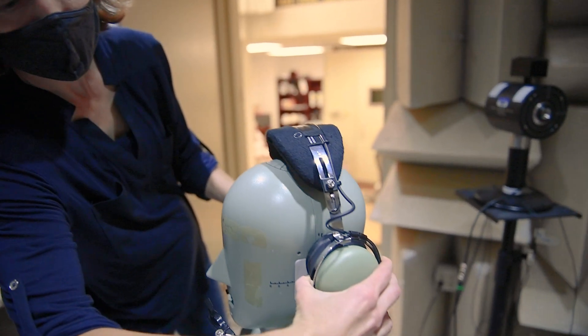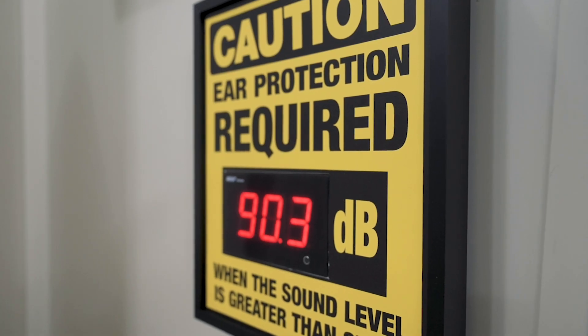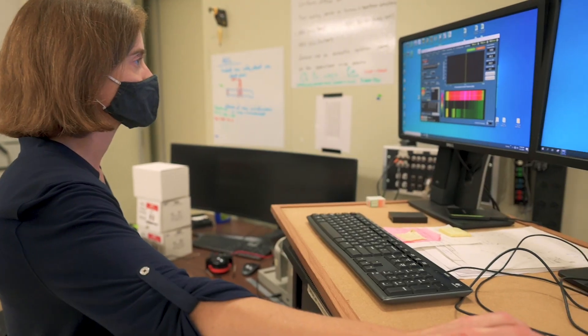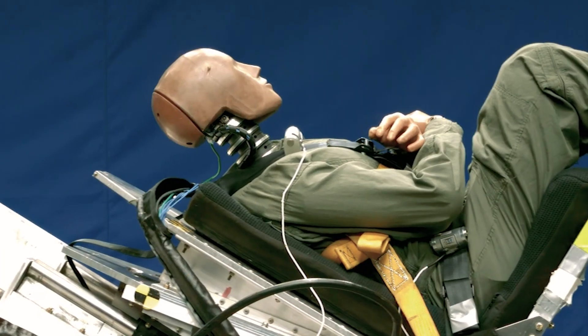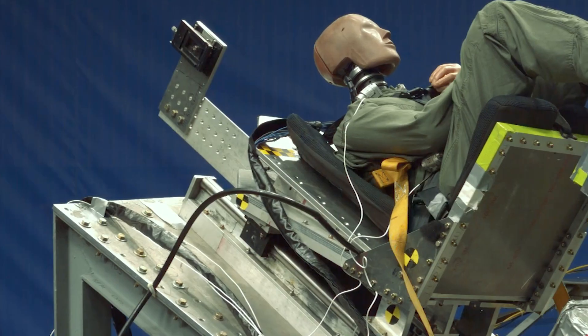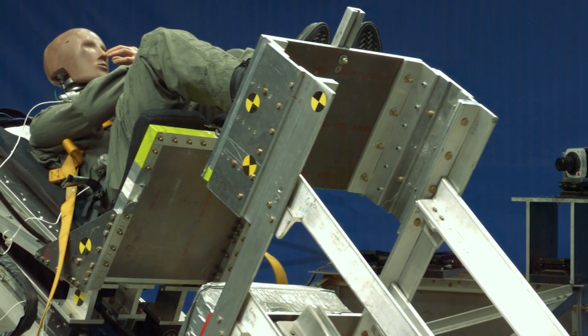We also have an auditory performance lab, where we have echo chambers and can measure exactly how well our hearing protection works and what can be done to improve it. We have a horizontal acceleration lab, which goes in conjunction with our crashworthiness lab, so we can look at survivability of an impact. We have to understand the forces in a crash — if we can do that, and if all else fails, hopefully somebody will be able to walk away from an event.